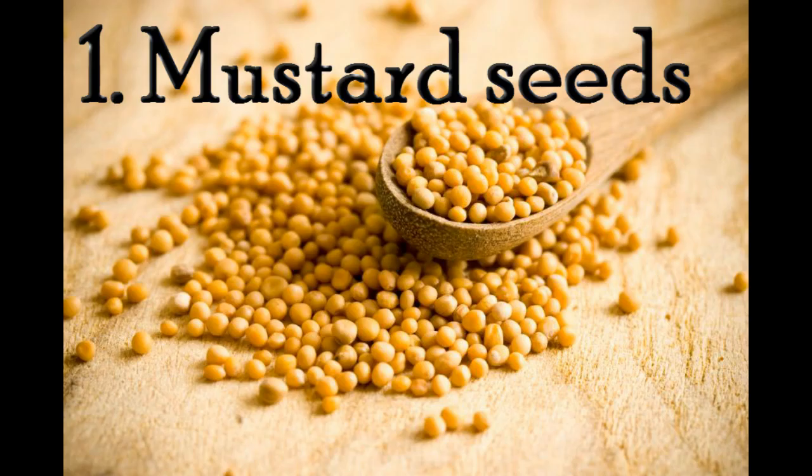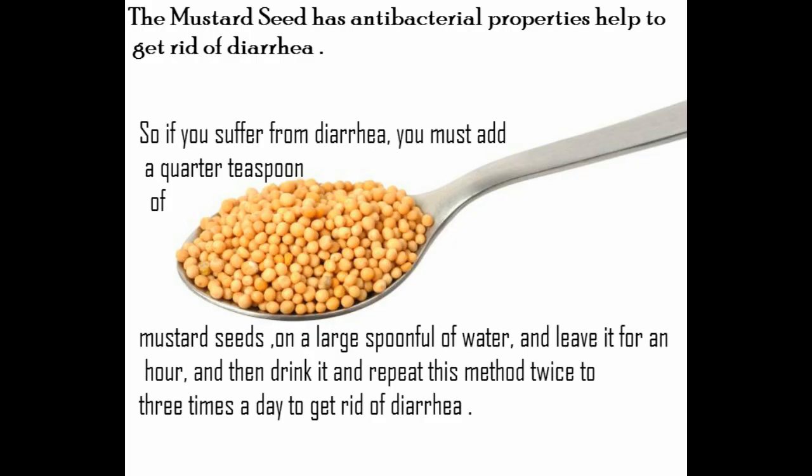1. Mustard seeds. The mustard seed has antibacterial properties that help to get rid of diarrhea. If you suffer from diarrhea, you must add a quarter teaspoon of mustard seeds to a large spoonful of water and leave it for an hour, then drink it. Repeat this method two to three times a day to get rid of diarrhea.